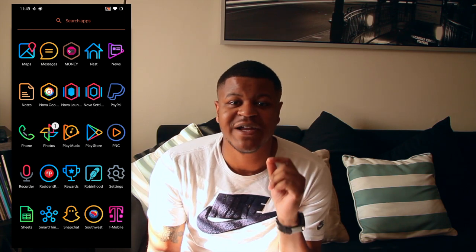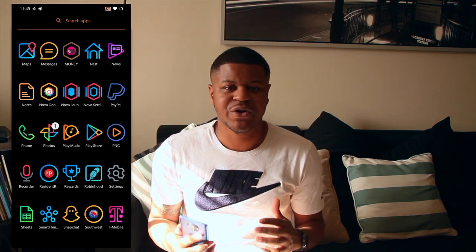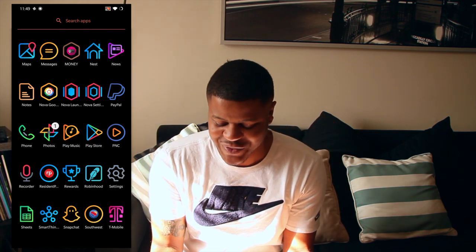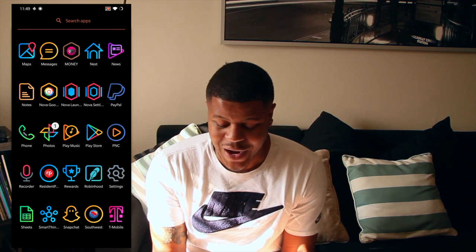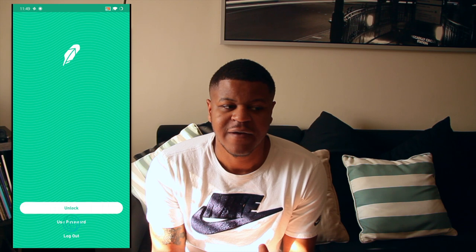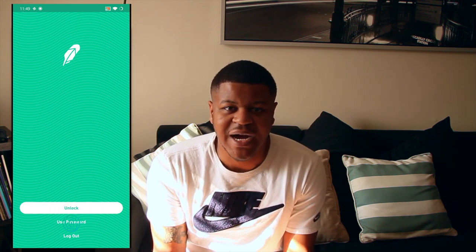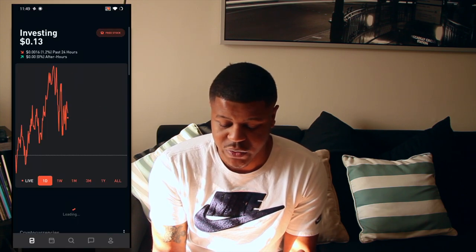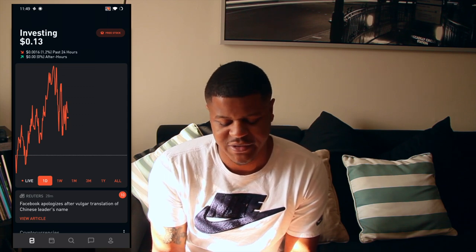This next app right here is a must-have for 2020. If you're thinking about getting your finances in order and getting your life on track to start off the decade, I have a great app for you — it's called Robinhood. The greatest thing about Robinhood is it is free commission trading of stocks, ETFs. You can trade options, and it also has cryptocurrency as well.